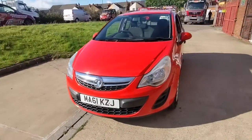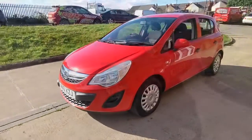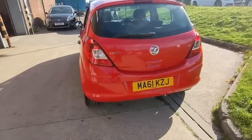Remember, this car will come with a brand new 12-month MOT and we will give the car a service before you finally take delivery.